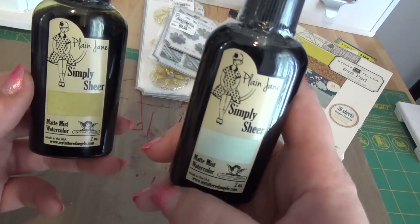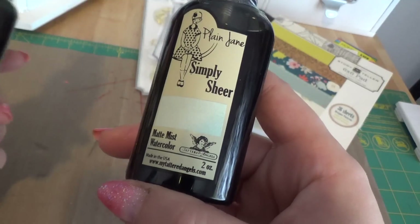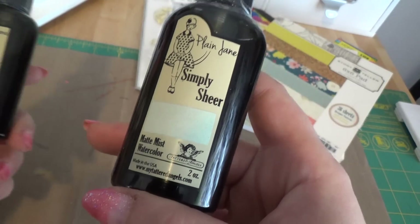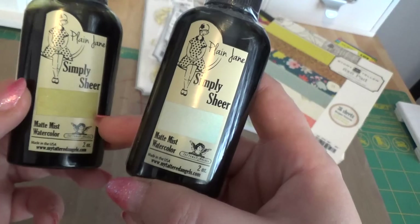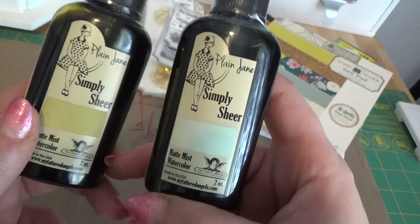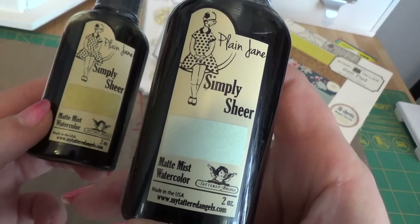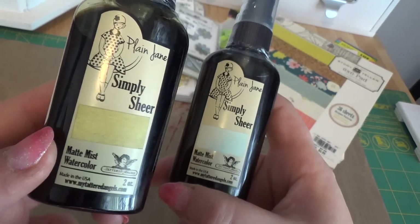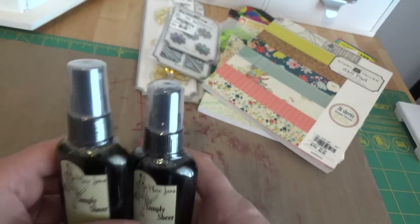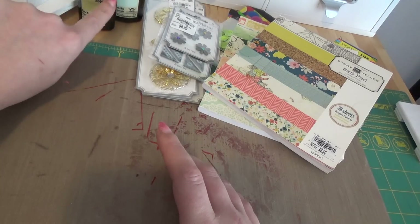I wish I would have found more of the Plain Jane Simply Sheer Tattered Angels spritz and sprays. These things are like seven dollars a pop, so getting them for $2.99 is such an incredible deal. I only found them in two colors — a blue-silver and a warm green. If I had known they had these, I would have gone crazy.